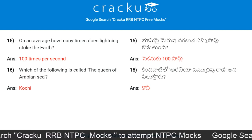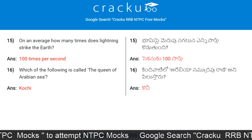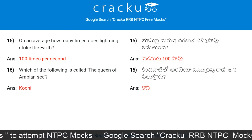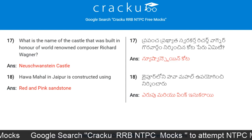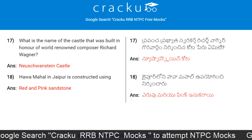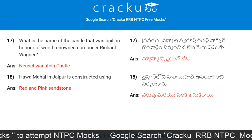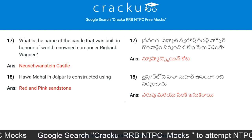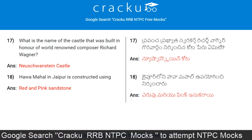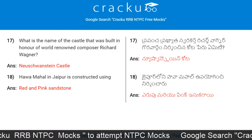On an average, how many times does lightning strike the Earth? The answer is 100 times per second. Which of the following is called the Queen of the Arabian Sea? What is the name of the castle built in honor of world-renowned composer Richard Wagner? Neuschwanstein Castle. Hawa Mahal in Jaipur is constructed using red and pink sandstone.